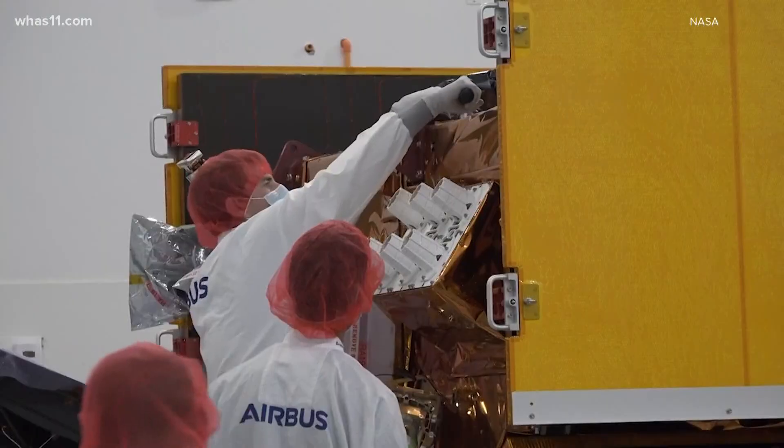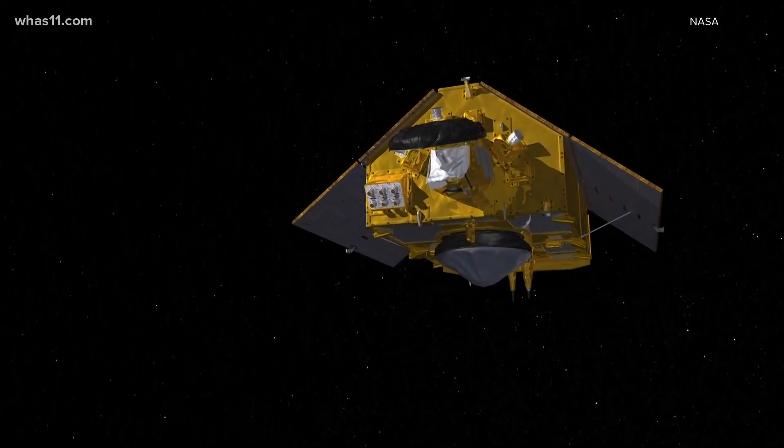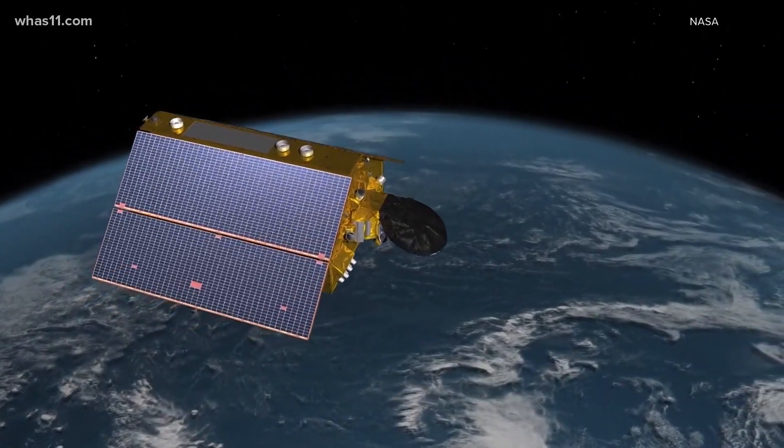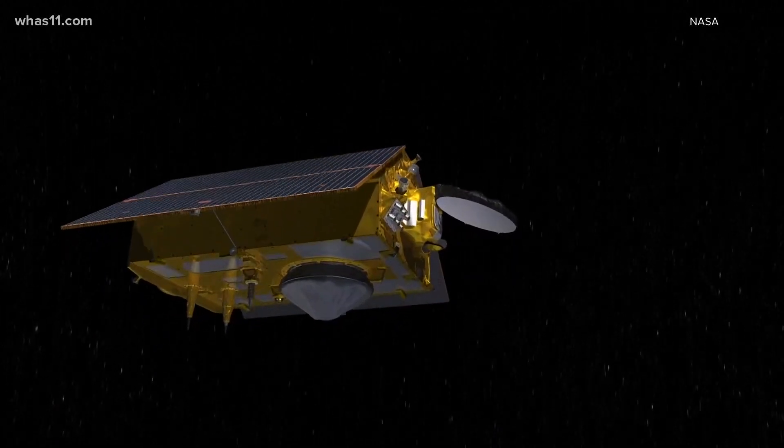These satellites will also provide atmospheric data that will help improve our weather forecasts. When it comes to the usefulness of data on a day-to-day basis, Sentinel-6 Michael Freilich is going to be not only looking at the ocean, but also collecting important information about the atmosphere. Once you bring these two together, they're like a perfect suite of information that can feed into weather predictions.